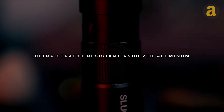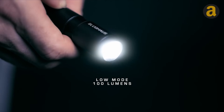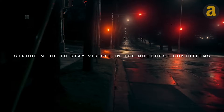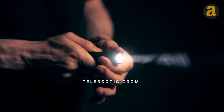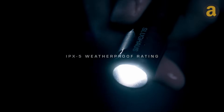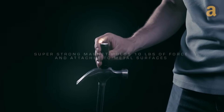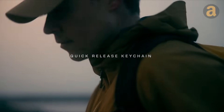Slughouse, a California-based company, is dedicated to creating functional and aesthetically pleasing everyday carry items. Their flashlights have gained significant popularity, raising over $80,000 on Kickstarter. These flashlights offer three modes, a long-lasting diode with a lifespan of approximately 100,000 hours, and a telescopic zoom feature for adjusting the width of the light beam. The durable metal body is resistant to scratches and includes a magnet for added convenience. Charging is made easy with the USB Type-C port, ensuring compatibility with various smartphones, cables, and chargers. Prices for these flashlights start at $50.